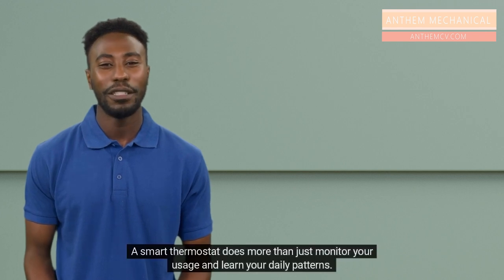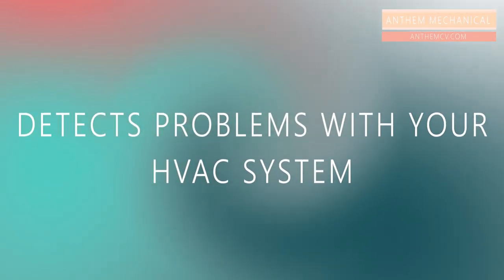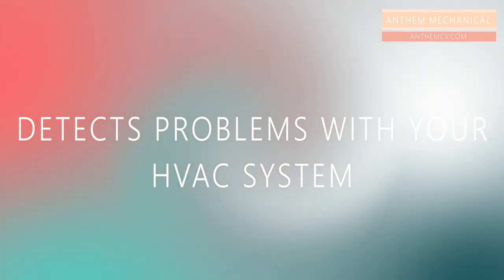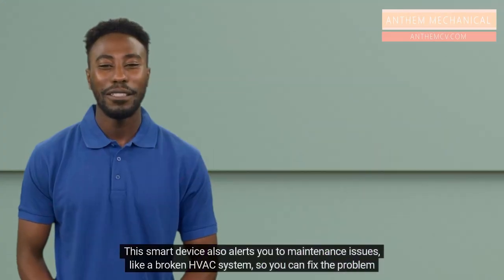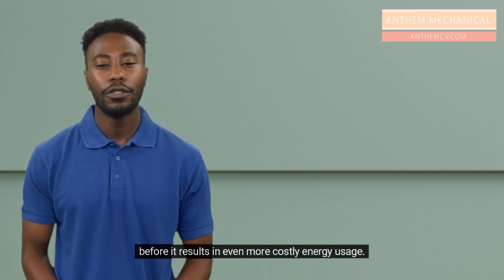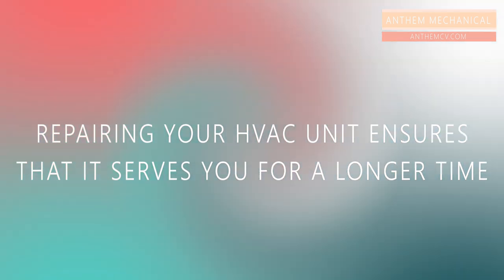By analyzing your energy usage patterns, you may be able to make changes in your heating and cooling habits for even more energy savings. How can a smart thermostat help save you money? A smart thermostat does more than just monitor your usage and learn your daily patterns. It also detects problems with your HVAC system — alerting you to maintenance issues like a broken HVAC system so you can fix the problem before it results in even more costly energy usage. Repairing your HVAC unit also ensures that it serves you for a longer time.